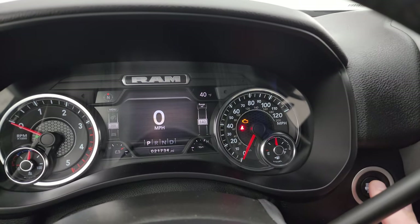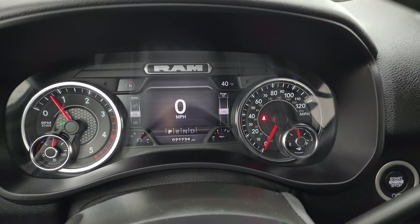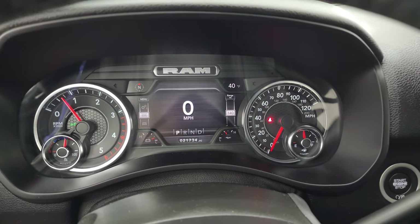Let's start it up. It starts right out with no check engine lights or anything like that.